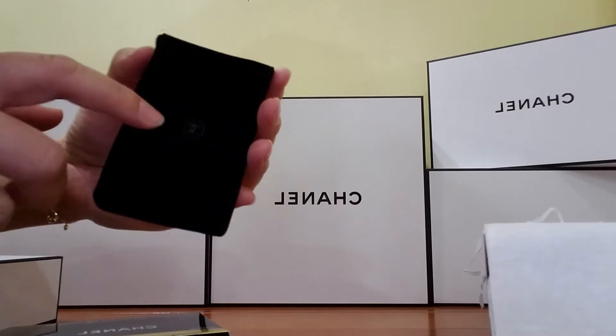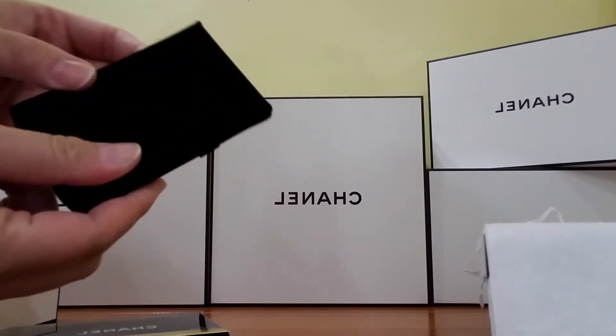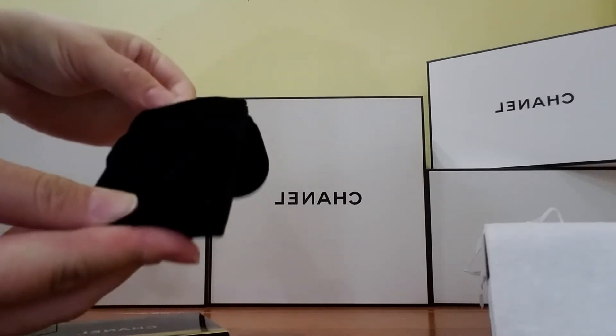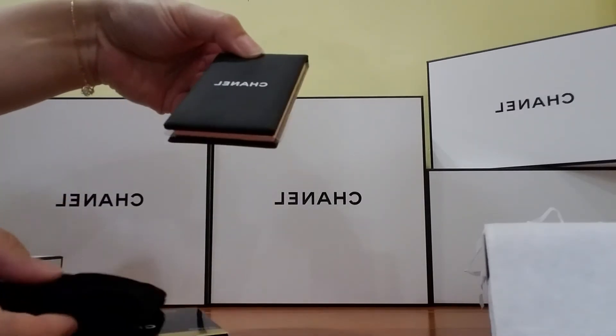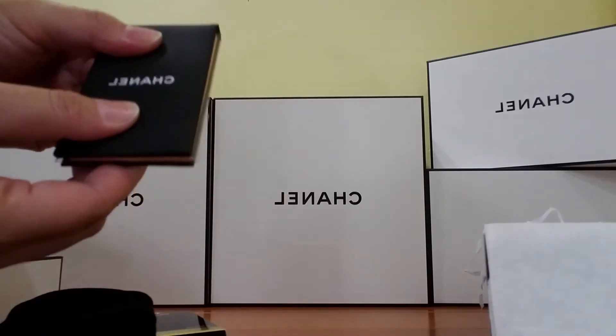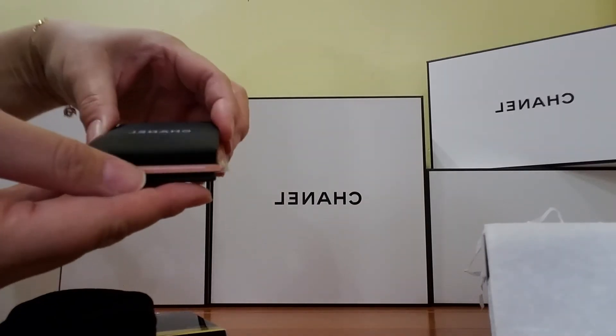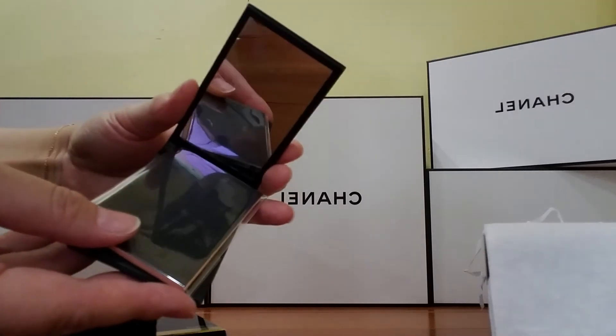You can see it has a CC logo here. This is how you open it. It's soft. You should open it like this. Oh, it's a mirror.